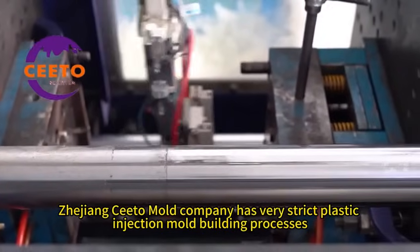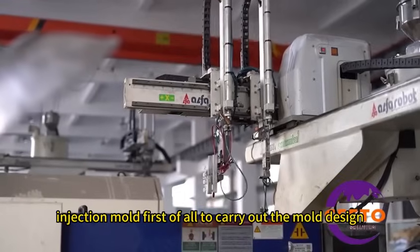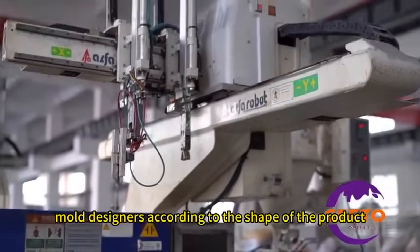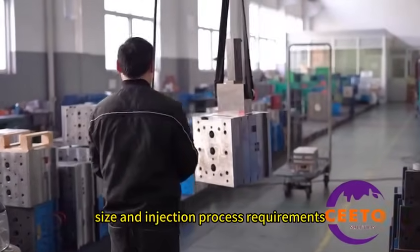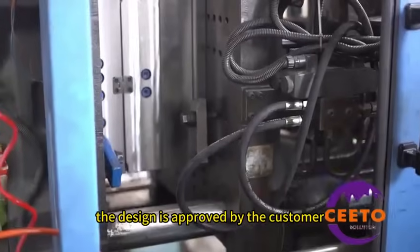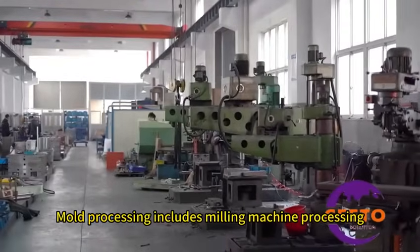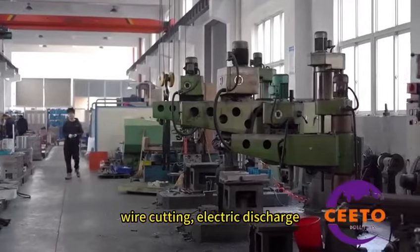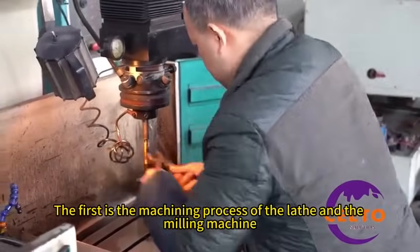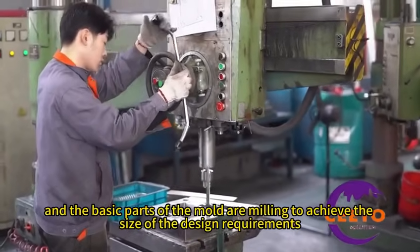Jijong Seto Mold Company has very strict plastic injection mold building processes. First, mold design is carried out — mold designers work according to the shape of the product, its size, and injection process requirements to determine the mold structure and part dimensions. The design is approved by the customer before mold processing begins. Mold processing includes milling machine processing, wire cutting, electric discharge machining, polishing, and other processes.